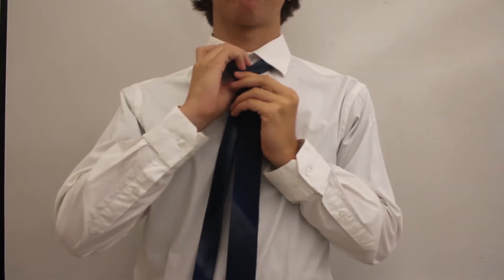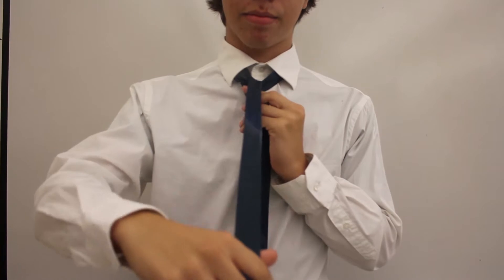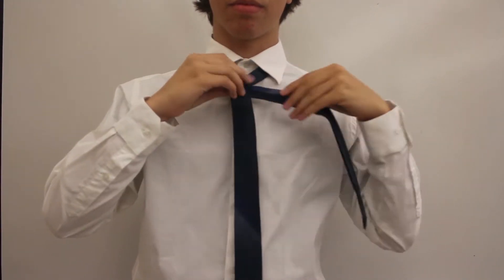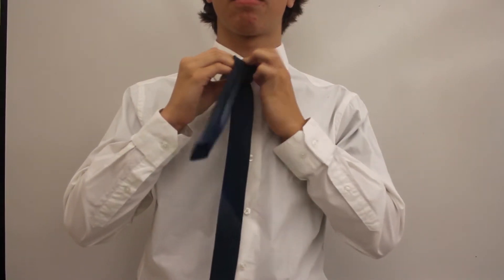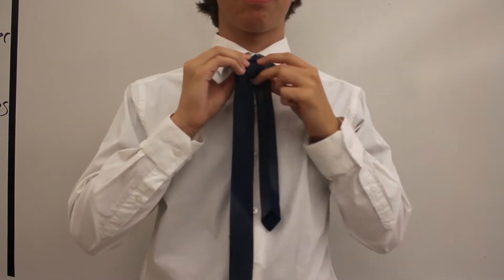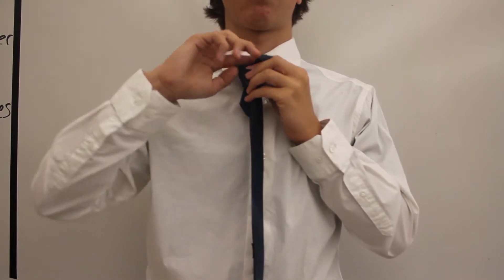Pull the end up through the center from underneath the tie. Let the end fall back down to the left. Pull the skinny end behind the wider end to the right. Pull the end up in front of the center of the tie. Pull the active end through the center loop and down to the left. Bring the active end around the center of the wider end and bring it up under the loop.